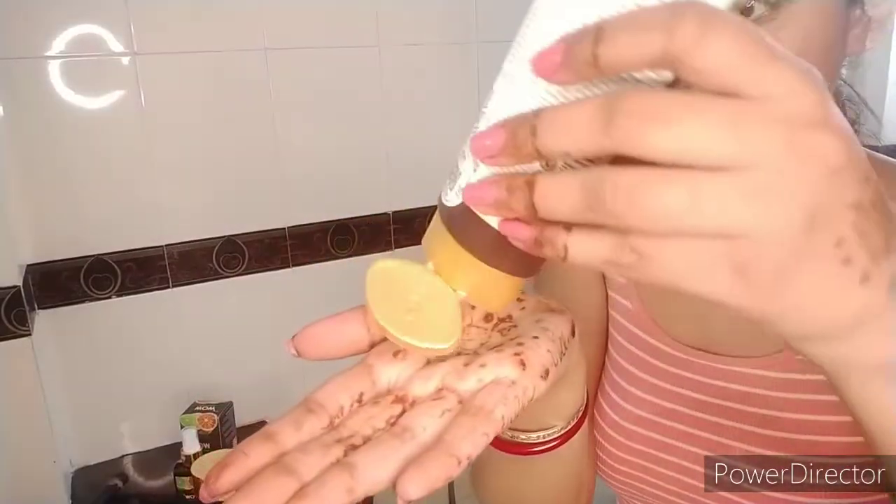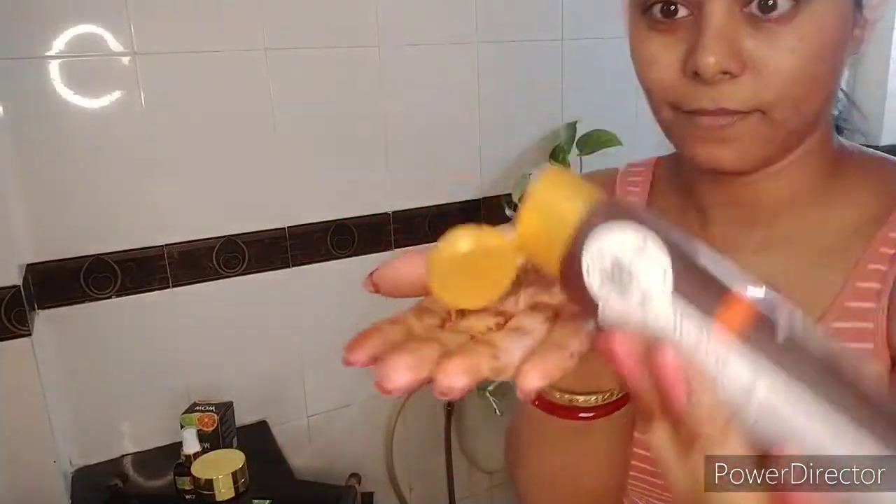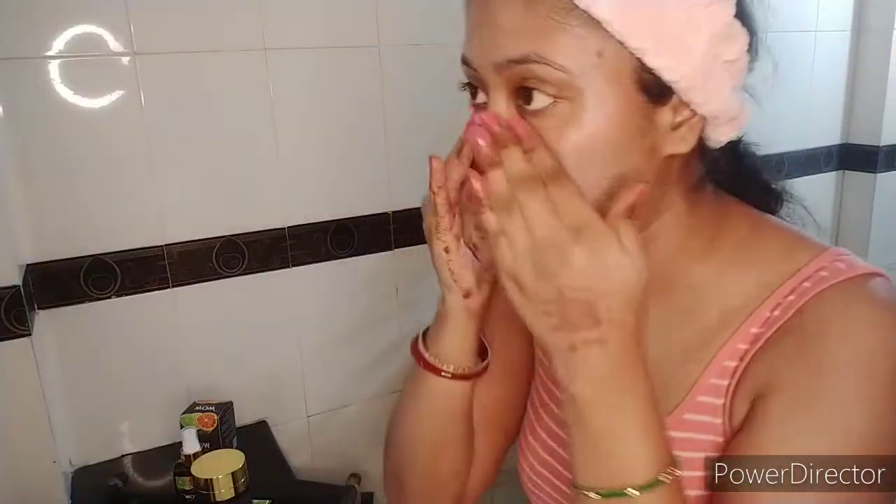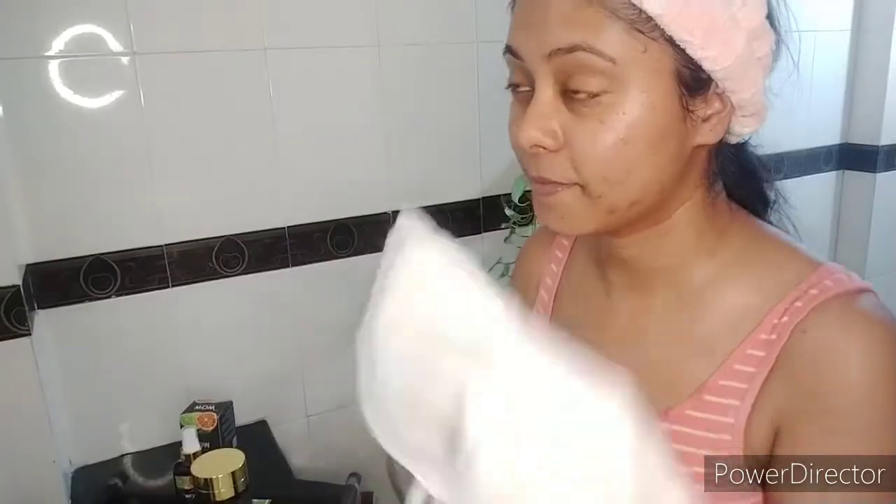I'm going to start with the WOW Vitamin C face wash. The best part is its tangy and citrusy fragrance — it's really smooth on the senses. It is completely cruelty-free and it's going to lighten and brighten your skin tone, fade age spots, smooth your complexion, and detoxify your skin. You just take a little amount, properly massage it into the skin, wash it off, and you can already see the brightness on my face.